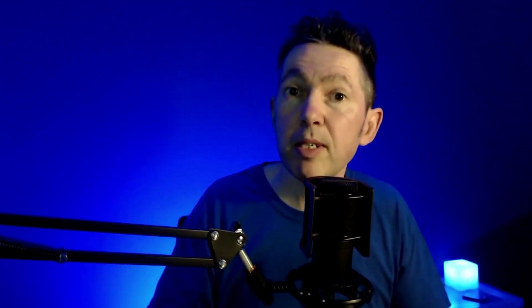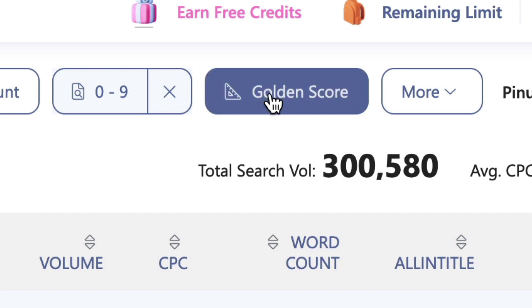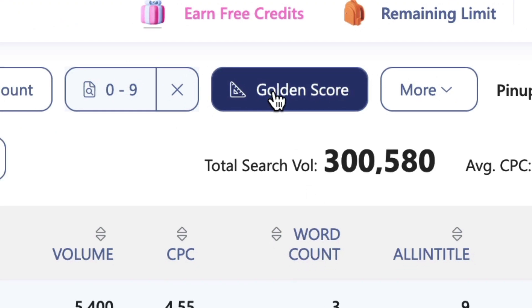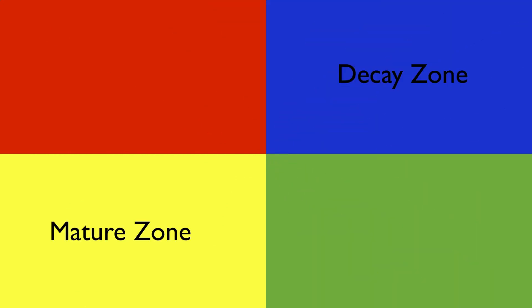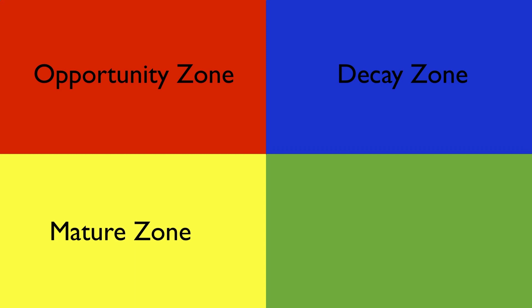That's where the golden filter comes in. This powerhouse feature enables you to very quickly sort through thousands of keywords into one of four groups, which WriterZen defines as: decay zone, mature zone, opportunity zone, and candy land zone. These four zones show you which keywords you should target and which you should avoid, depending on how much authority your site has. Make no mistake — this is pure gold.